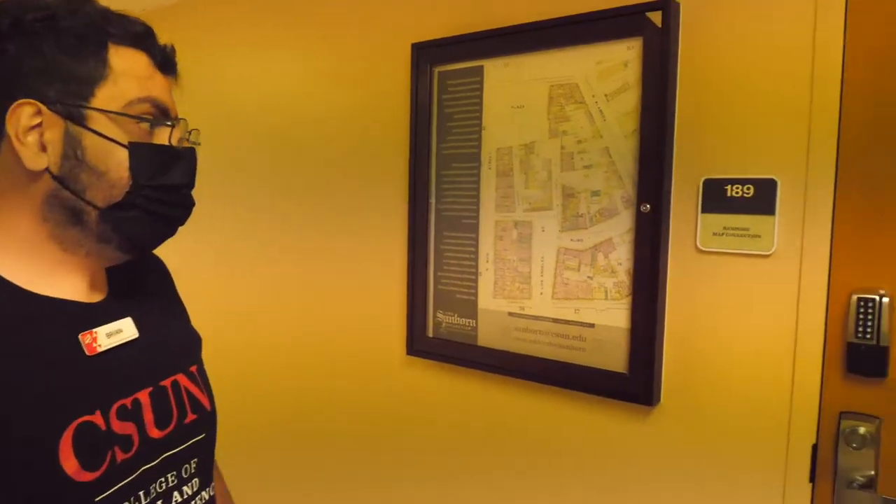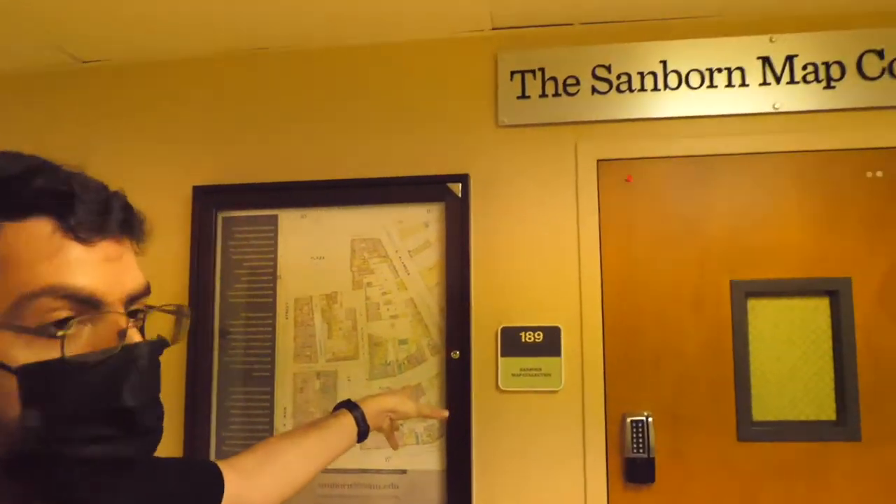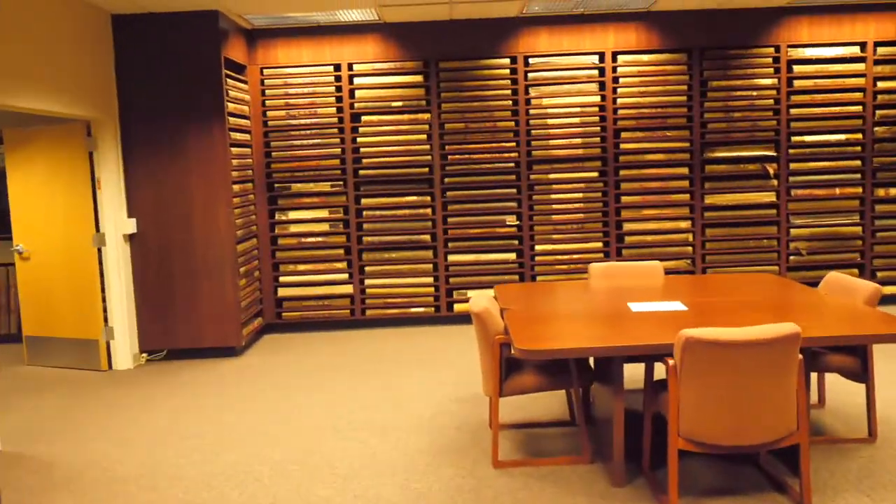At this end of Sierra Hall, we're going to check out the Sanborn map collection. Here's David — he's one of our master's students who works here in the Sanborn map collection. Come down here and check it out.